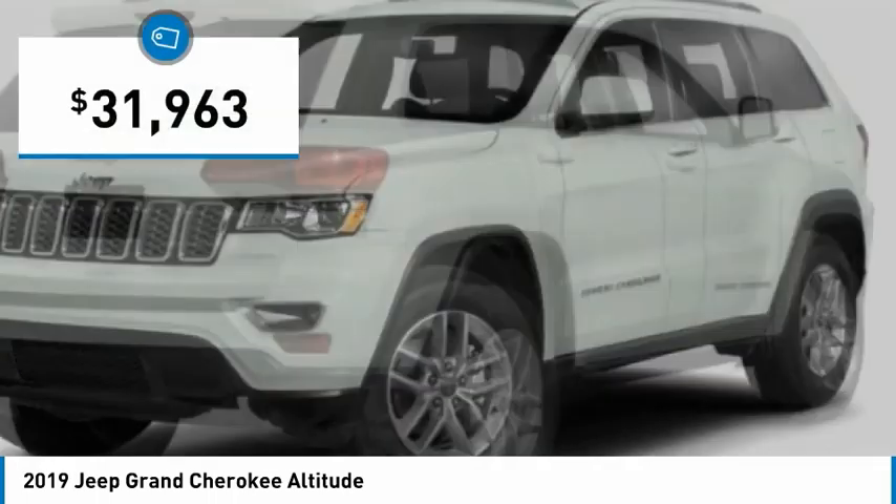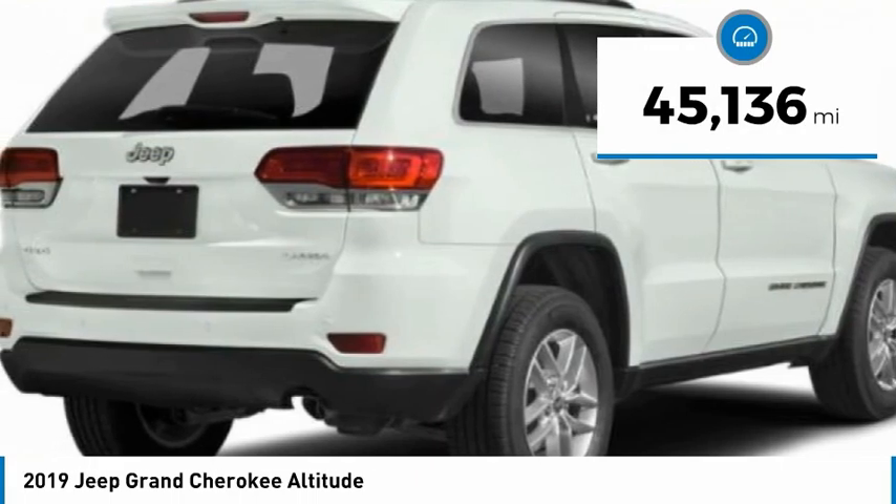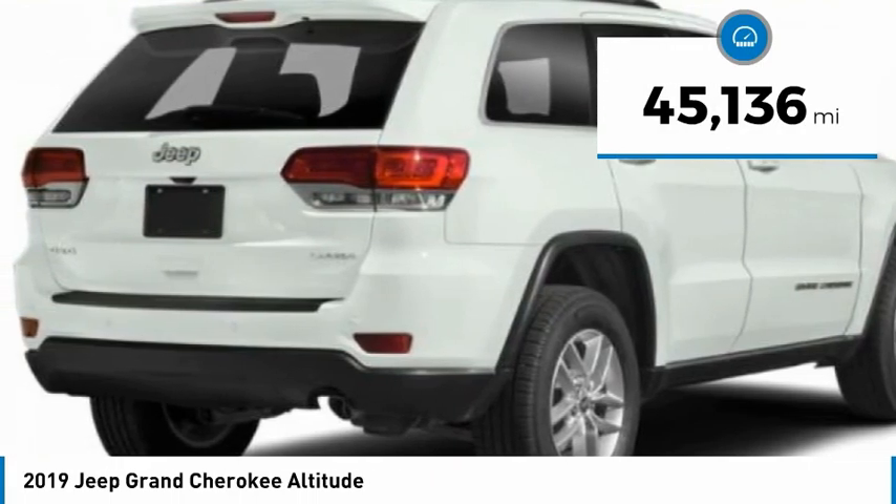It is priced below $35,000 and has less than 50,000 miles. Here are some of this vehicle's great options.